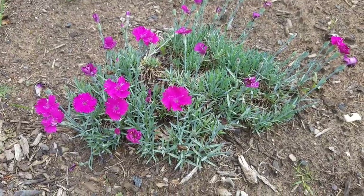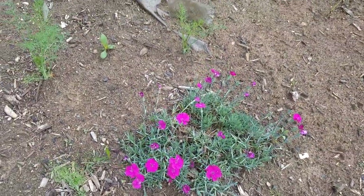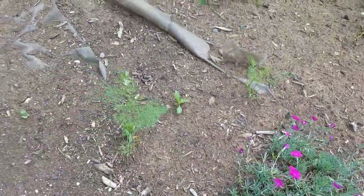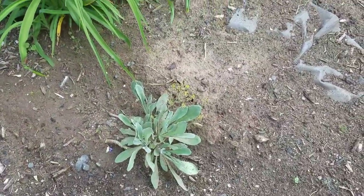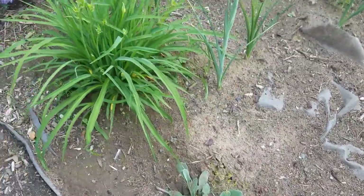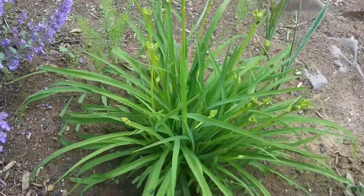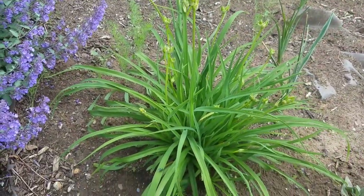This is a perennial that I have in another garden — the name is escaping me right now, I have it in another video. It doesn't bloom very long, only a couple of weeks. This is basket of gold alyssum, just gone to seed. Here are some daylilies — I do have to spray them because we have a lot of deer in this area, so any lilies in the front I spray with deer stopper.